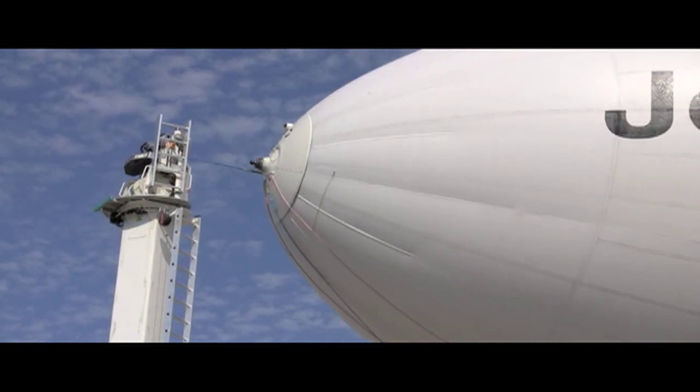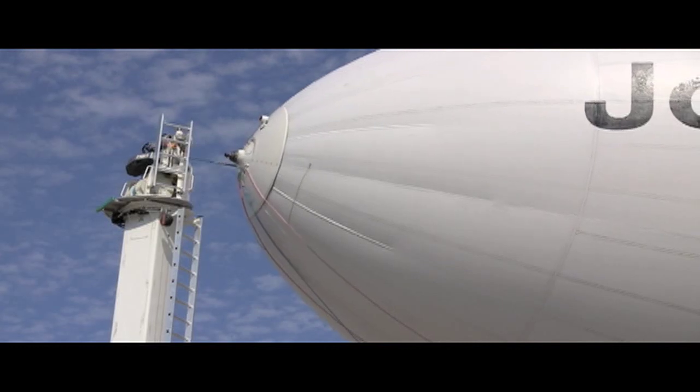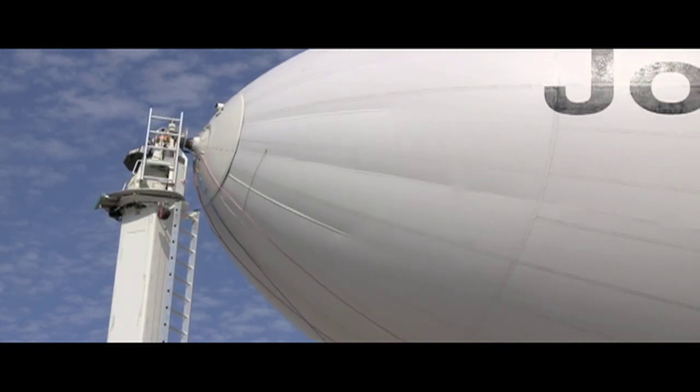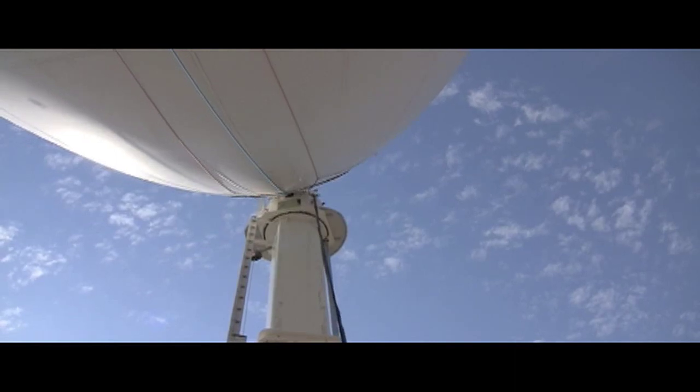Airship Ventures recently flew a Zeppelin NT from its home base near San Francisco to Long Beach Airport in Southern California. In September, the company offered a special Pilot for a Day program and invited anyone with a pilot certificate to spend a day learning about the ship and to take a turn flying it.